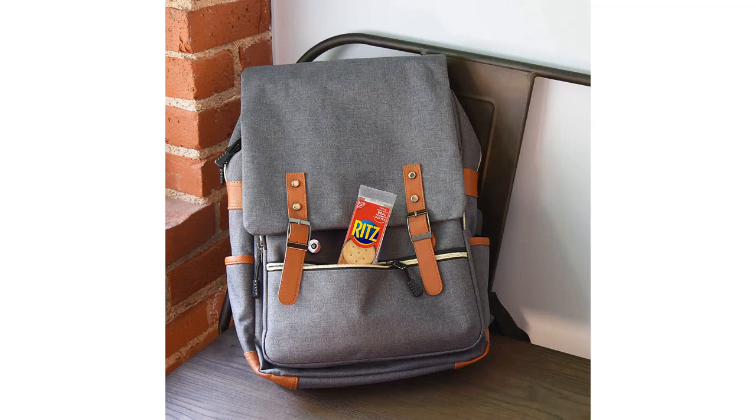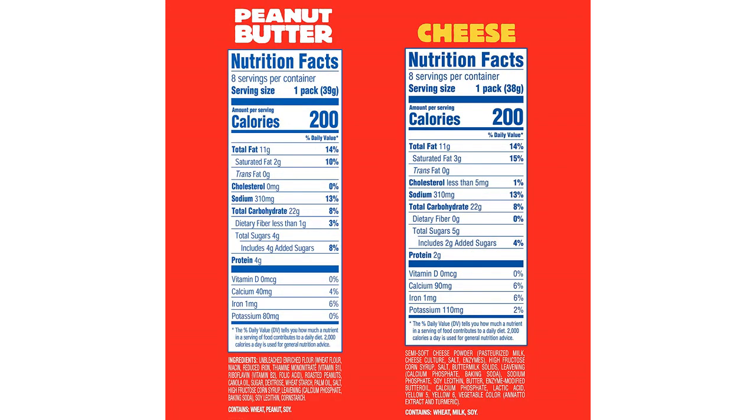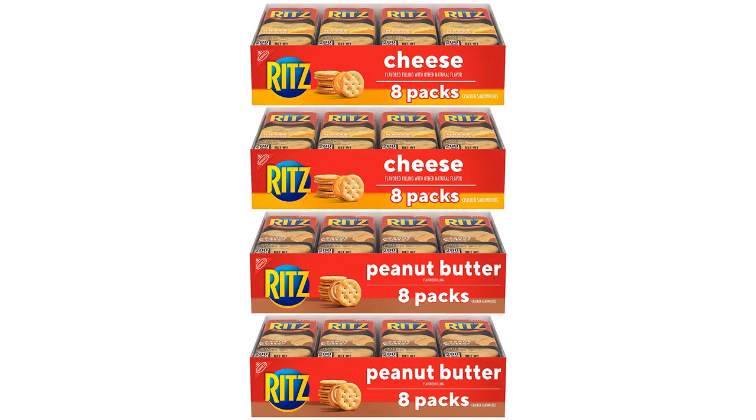Overall, I would highly recommend this variety pack for any snacker out there. The individual snack packs make it easy to control portion sizes, and the combination of peanut butter and cheese flavors gives you the best of both worlds. Whether you're at work, school, or just hanging out at home, these Ritz Crackers are the perfect snack to satisfy your cravings.